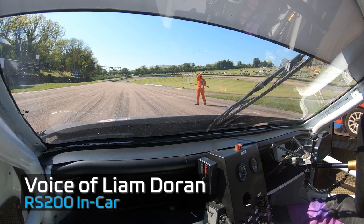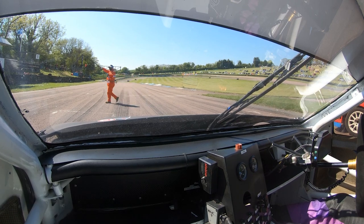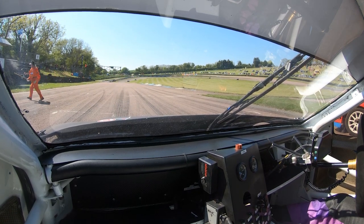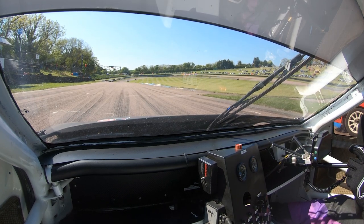Hi, I'm Liam Doran. I'm going to take you for a lap in the Ford RS300, known as Rosie, around the Lidenhill race circuit. We're starting the video as I'm sat on the start line on the front row holding launch control, so let's go.